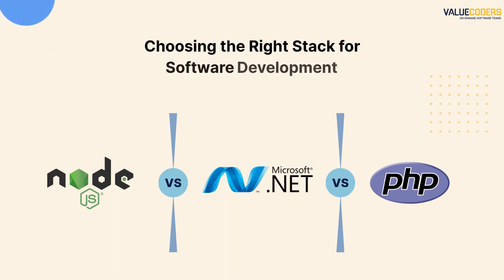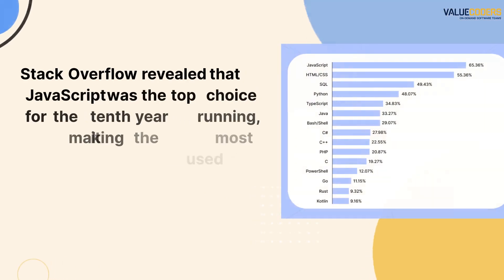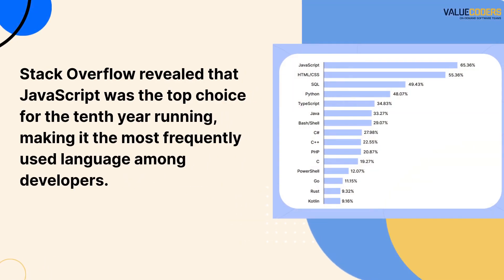Hello and welcome to today's video, where we'll be discussing three popular options: Node.js, .NET, and PHP. Each of these languages has its own unique strengths and weaknesses, and choosing the right one can make all the difference in the success of your project. As per Stack Overflow, JavaScript was the top choice for the 10th year running, making it the most frequently used language among developers.